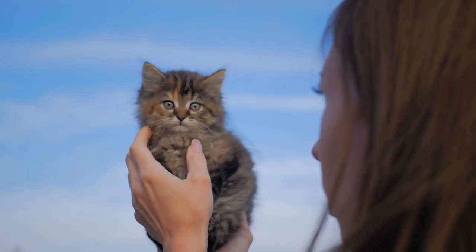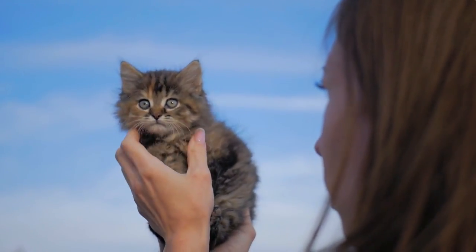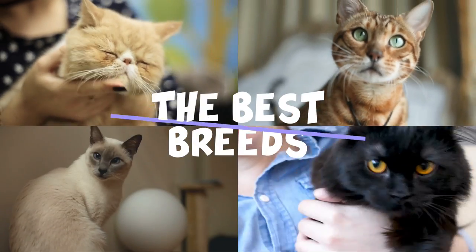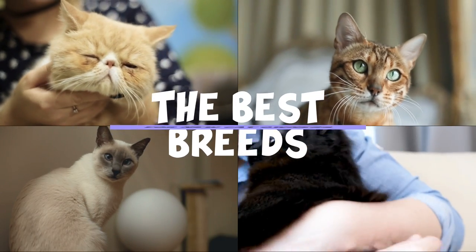If you've never owned a cat before, you'll soon wonder how you ever managed without one. Our feline friends make fabulous companions and your life will change forever. To help you with your search, we put together in this video the best breeds for new cat owners.